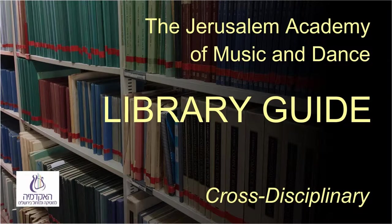Welcome to the Library of the Jerusalem Academy for Music and Dance. The following is a guide for students of the Cross-Disciplinary Department concerning procedures for use of the library, reading room, audio and video listening room, the library computer program, and databases for home use.